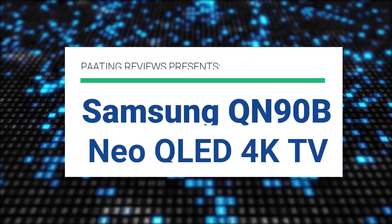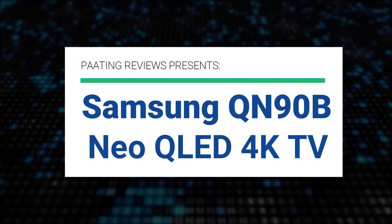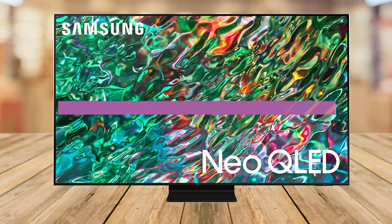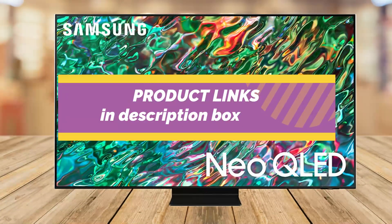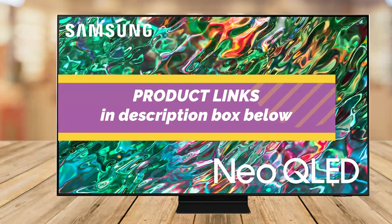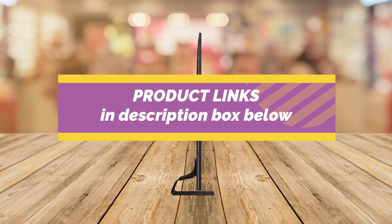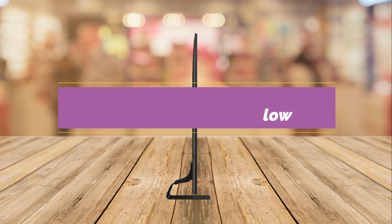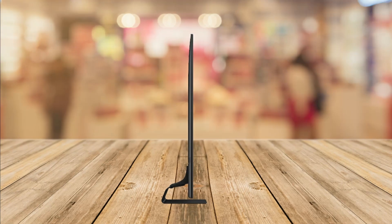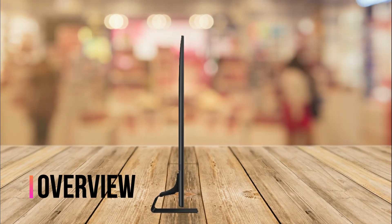The Samsung QN90B Neo QLED 4K TV review. We've done this preview to give you all the information you need to decide if this TV is right for you, including specifications and more. For updated pricing, check the links below this video. This is the best 4K TV on the market in April 2022.